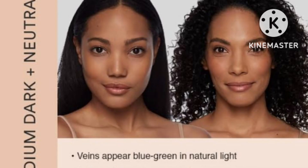The last shade is for medium dark skin plus neutral undertone. If you have a medium dark skin tone and your undertone is neutral, then you have to take the shade Coconut Milk. Coconut Milk is for medium dark skin tone plus neutral undertone. I hope you understand the video clearly.